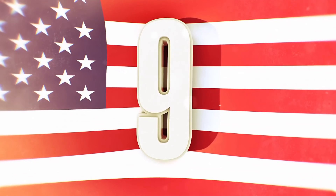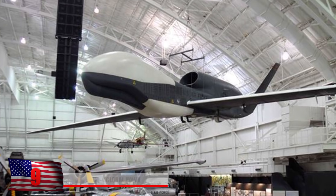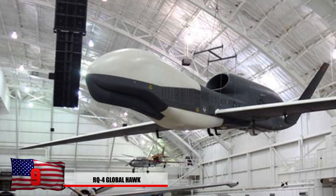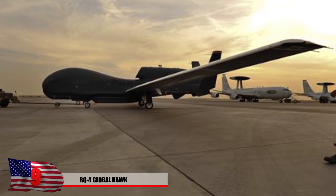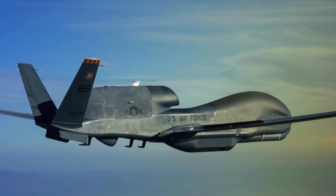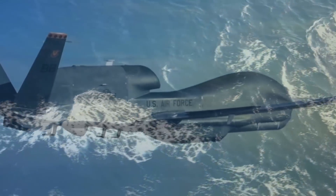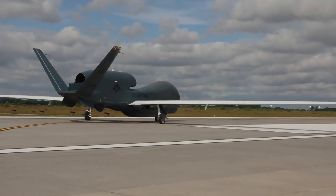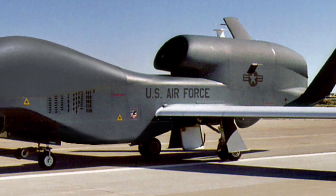Number 9: The RQ Global Hawk. This unmanned aerial surveillance vehicle is one of the largest of its kind and is still currently used by the US military. It set a record for the longest pilotless flight in 2001 by flying over the entire Pacific Ocean — 33.1 hours straight at an altitude of 60,000 feet. The most recent longest flight clocked in at 33.5 hours.